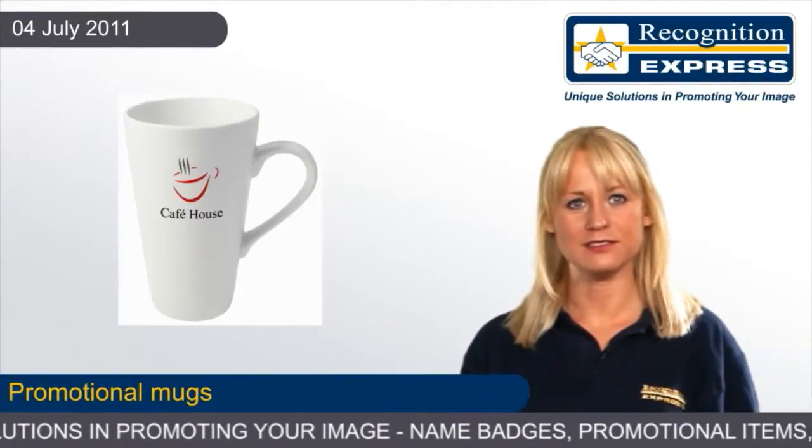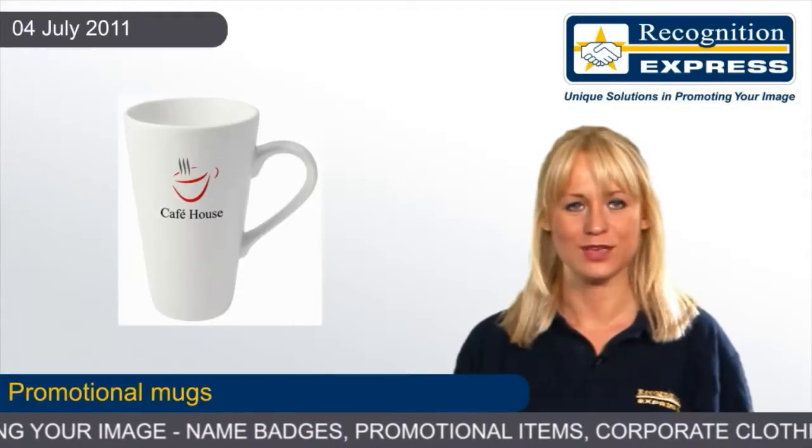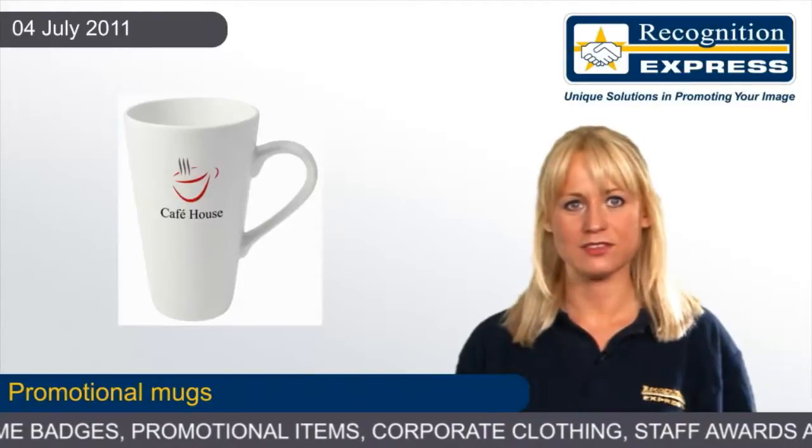Our range of personalised mugs are available in a selection of materials, colours and styles. We also have a traditional double curved pint glass, known as the tulip glass.